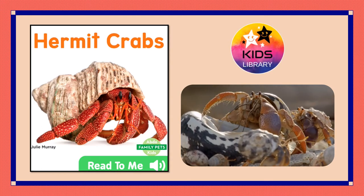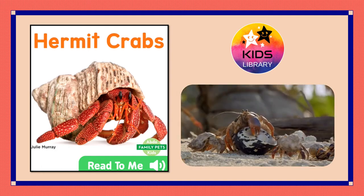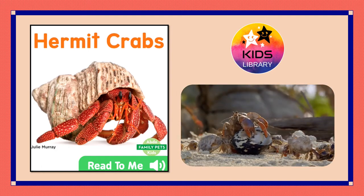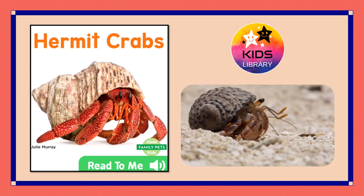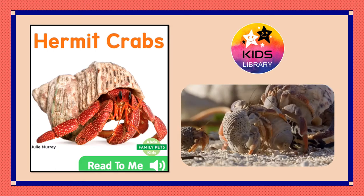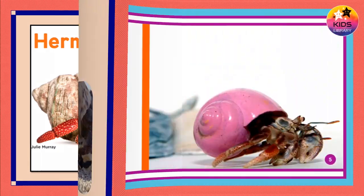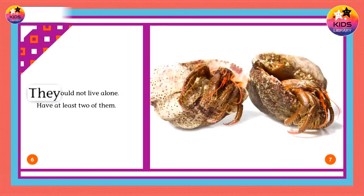Hermit crabs. Hermit crabs make great family pets. They should not live alone. Have at least two of them.